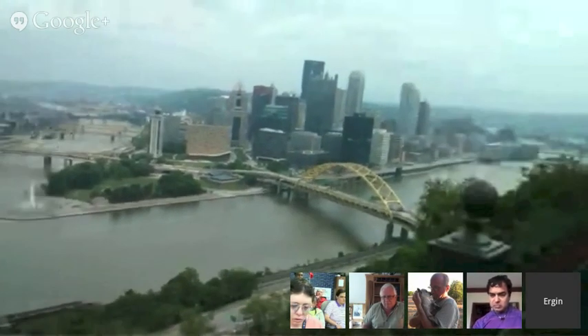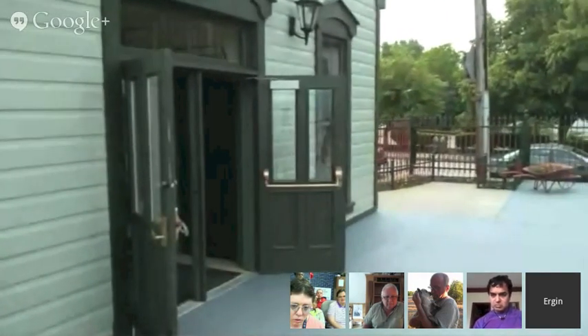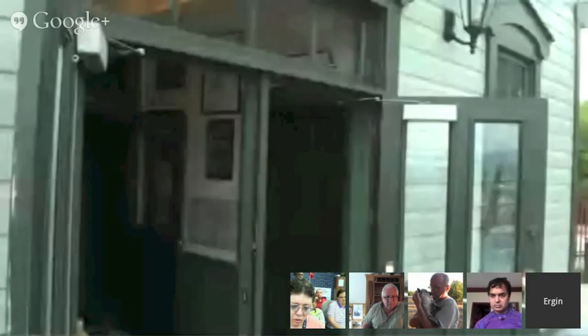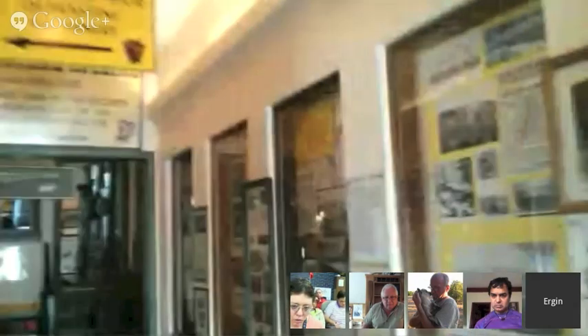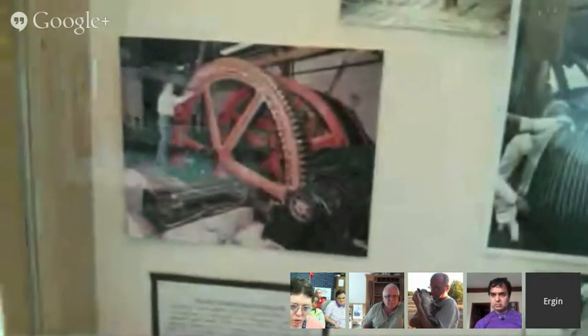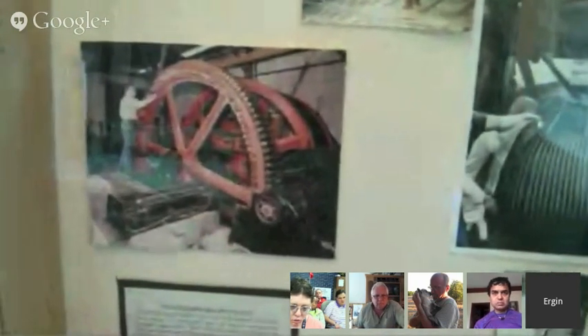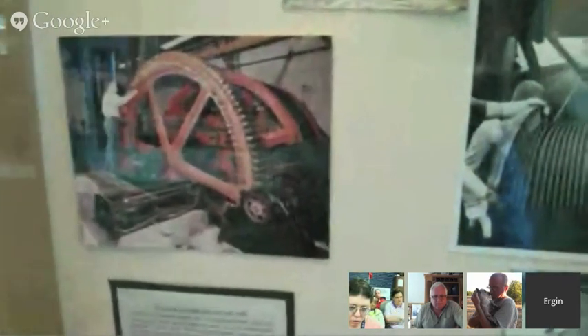Now we're going to walk together towards the machinery room. We got a special permission to go there — they don't let everybody go there, so it's a very good thing. The gear is an original 12-foot drive gear, and there are 130 pairs of replaceable wooden gear teeth. This is the only incline in the country that has wooden gear teeth.